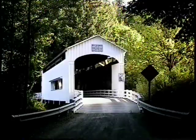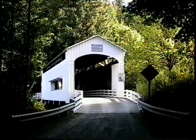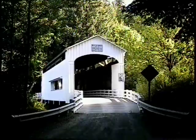The Wildcat Covered Bridge spans 75 feet over Wildcat Creek and is found approximately 10 miles east of Mapleton.